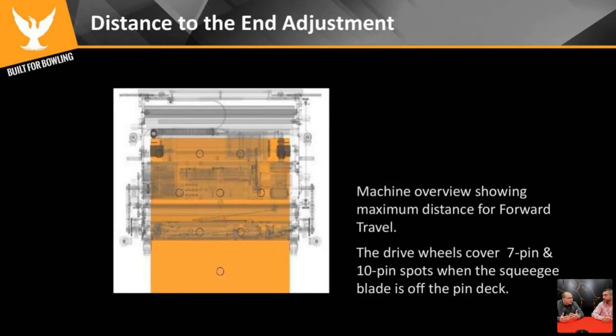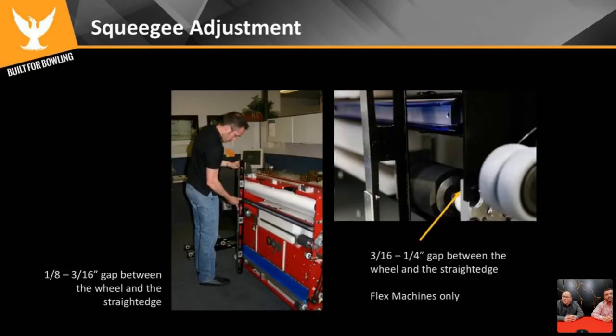On battery-operated machines, we do something called the squeegee wipe — we do that on purpose. While it takes a couple extra seconds per lane, it helps clean the blades so they don't drip on the approach, because we shut the vacuum off on the way back to save on battery. If you do have a larger center and turn that squeegee wipe off to save a couple of minutes, just make sure you follow up on the approach to check for any drips.